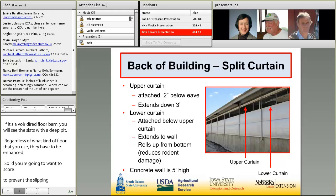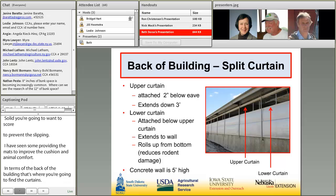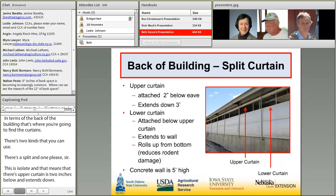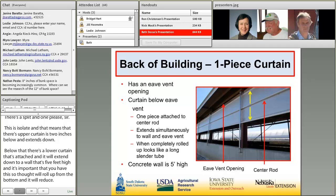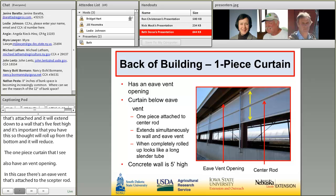The curtain at the back of the building is an important part. There are two kinds: a split curtain and a one-piece curtain. In a split curtain, the upper curtain is attached two inches below the eave and extends down about three feet; the lower curtain extends down to a concrete wall five feet high. The curtain should roll up from the bottom to reduce rodent damage. A one-piece curtain has an eave vent opening and is attached to a center rod; when it's completely rolled up, it looks like one big, long, slender tube.